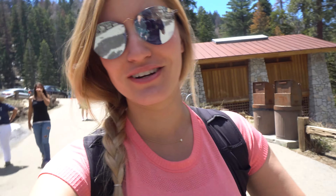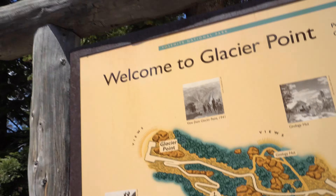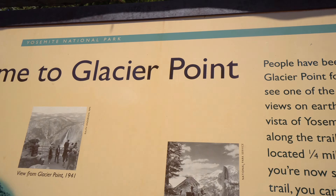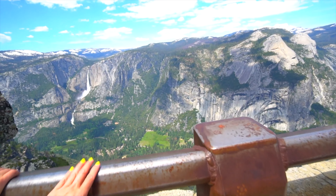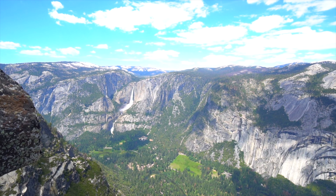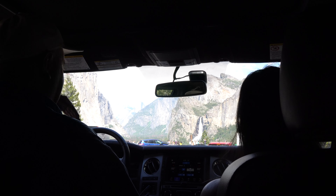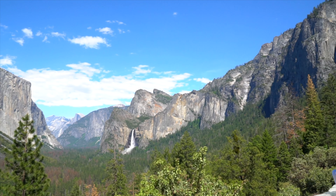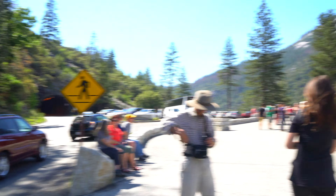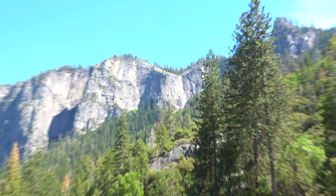We finally made it to Glacier Point — we've been talking about it all day. Every time we got to a place I thought we were at Glacier Point, but we're here now. I just got a really cool 360 shot. This is the most famous spot in the valley — the tunnel view. It's incredibly beautiful. We've been all up and down these mountains and it's crazy to stand here and see all the places we've been. There's a waterfall up here that only runs when there's a ton of snow, usually just a few weeks of the year.